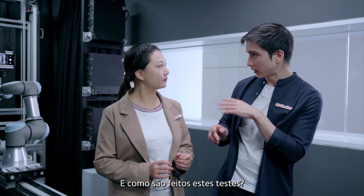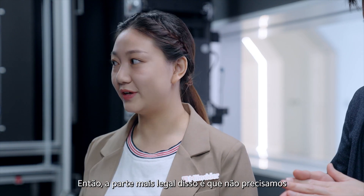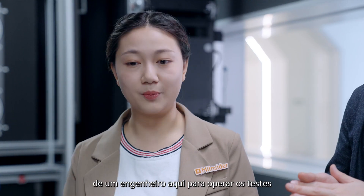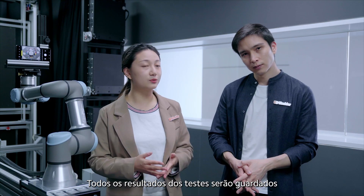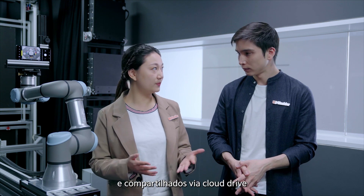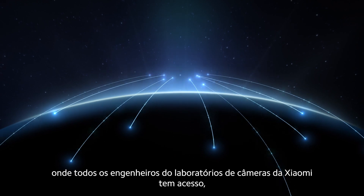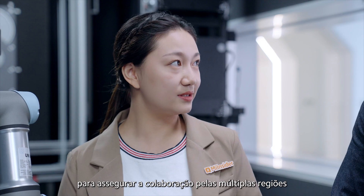And how is that testing done? You can notice nobody here — the coolest part is it doesn't require an on-site engineer to operate the test. And how is the information shared with our engineers around the world? All the testing results will be saved and shared by Cloud Drive, where all Xiaomi camera lab engineers have access, to ensure collaboration across multiple regions.